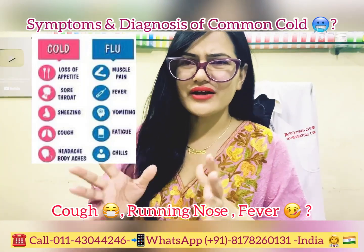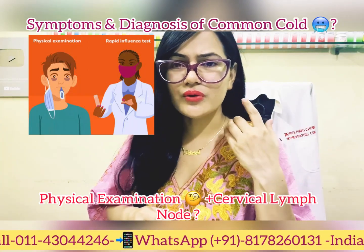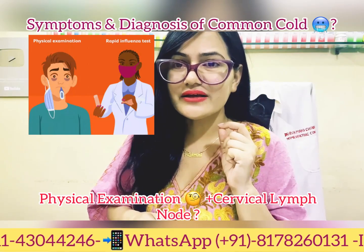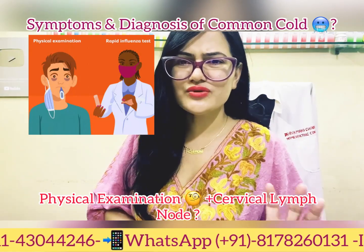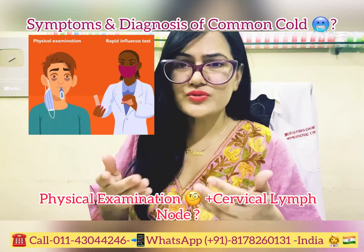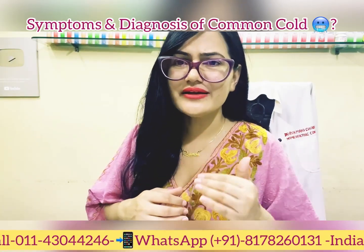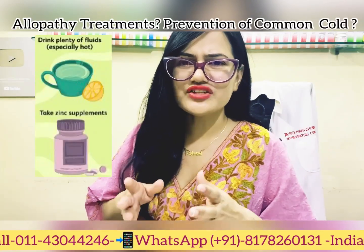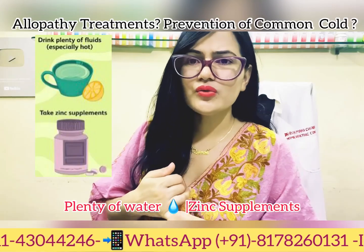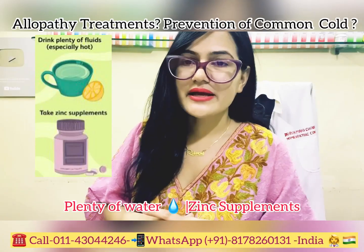Diagnosis is fairly straightforward — you are having running nose, stuffy nose, and your cervical lymph nodes may be enlarged. The condition usually resolves on its own within seven to ten days. In allopathy, over-the-counter anti-allergic medicines, expectorants, and cough syrups are given. For supplementation, a vitamin C-rich diet and plenty of fluids are recommended.